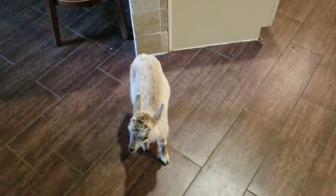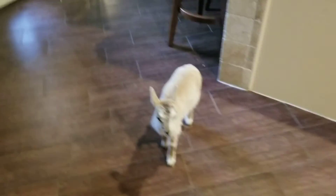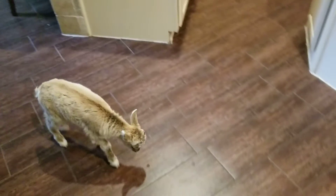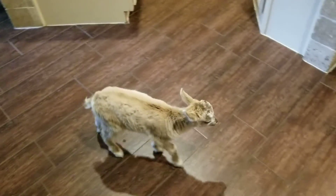He'll make a tremendous breeder, and as you can see, he can use the doggy door.